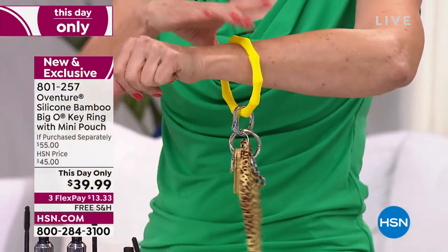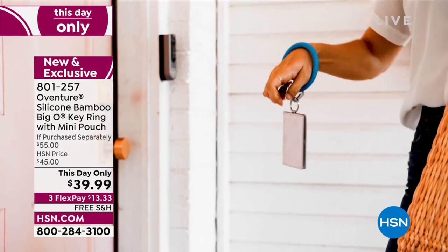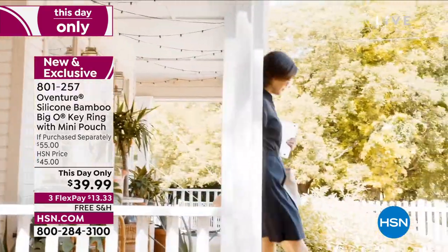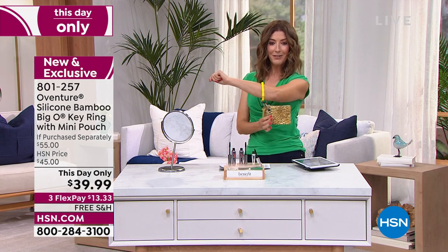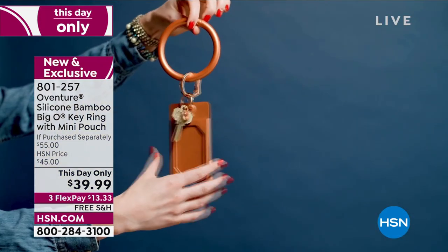Let's talk about the premiere launch of this really cool bamboo O-ring from O-Venture. We just launched this in the first hour. It's the coolest accessory ever — it keeps your keys right where you need them. You're not going to lose your keys in the bottom of your bag or around the house. You'll always have your keys when you need them. It comes with the pouch, so you can leave your big bag in the car and just bring your essentials. It's a one-day-only, show-only price — a $55 value for $39.99 with free shipping. Item number 801-257.